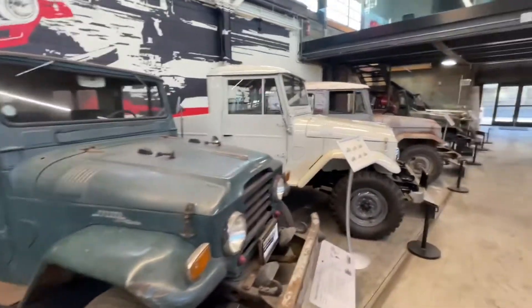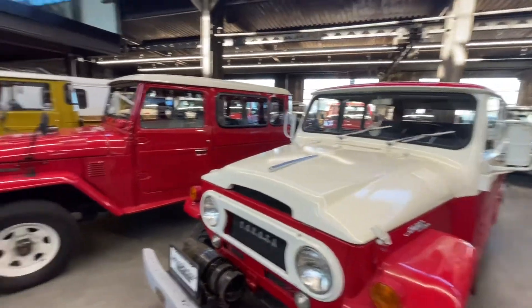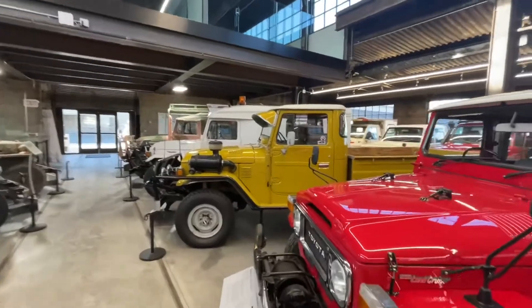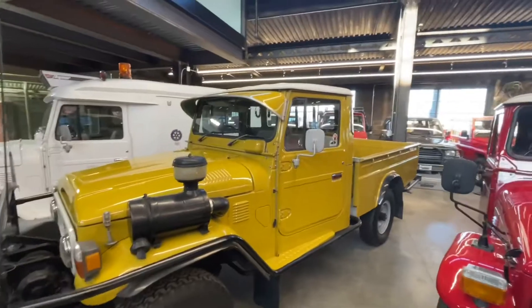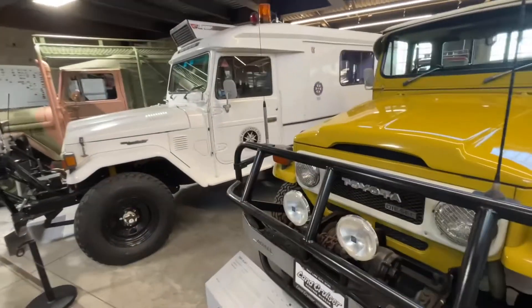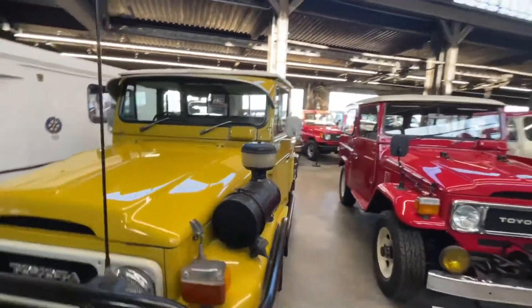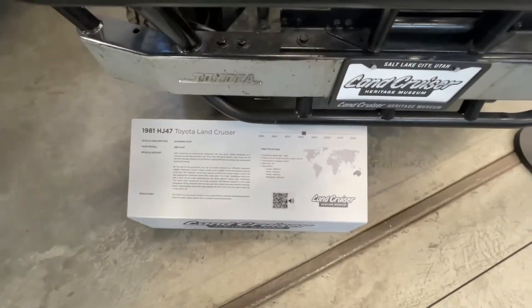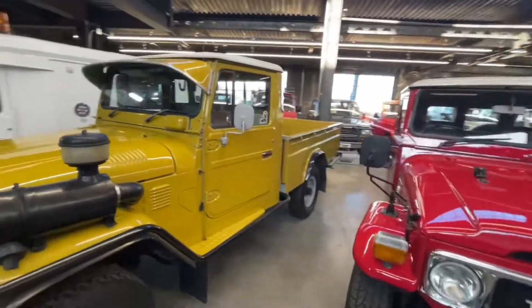This one's pretty cool too — wood bedsides on the inside. Big snorkel. It's an HJ-47. If you don't know what an HJ is, you probably can't afford it.